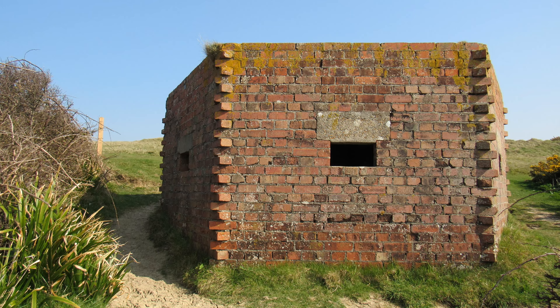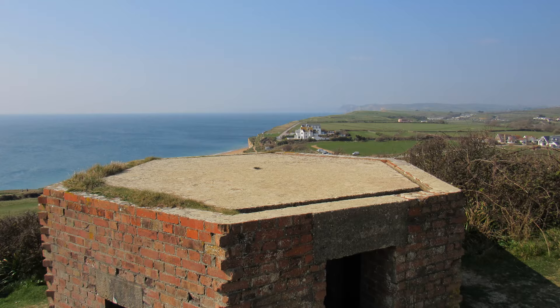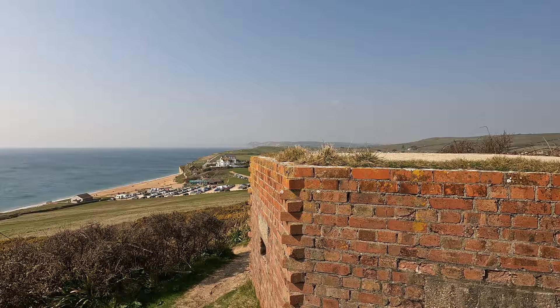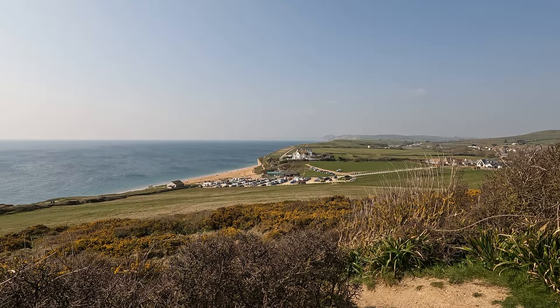Made it to the top of the hill. There are two things to look at up here. Just to my left there's a Bronze Age barrow called Bind Barrow, and just behind me there's a pillbox. What's slightly unusual about this one is that originally it had a thatched roof on top as camouflage — you can still see some features on top of the roof slab. It's a hexagonal shape, I think a type FW3/22. From up here are some fantastic views looking west — Hive Beach down there.